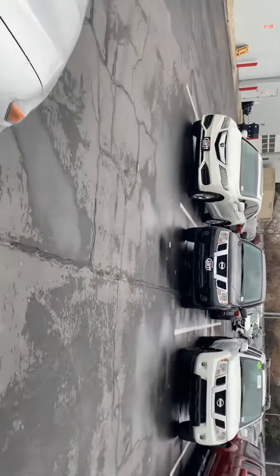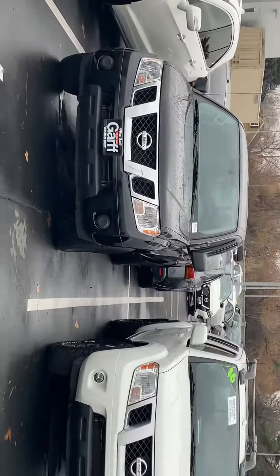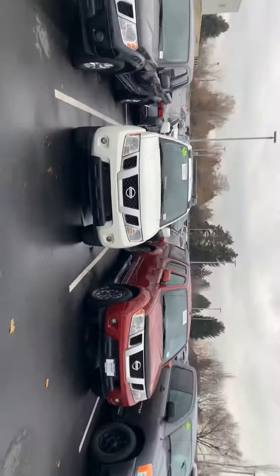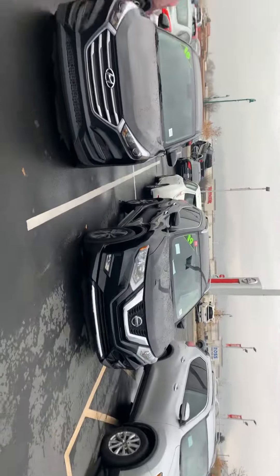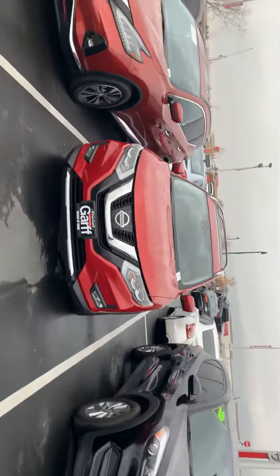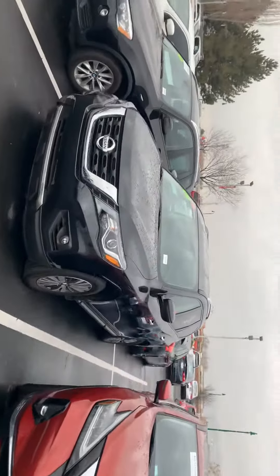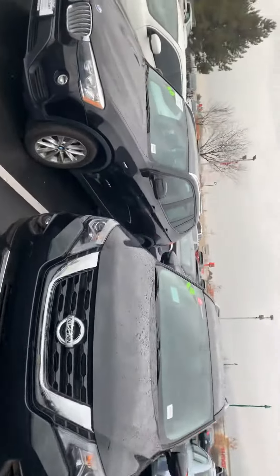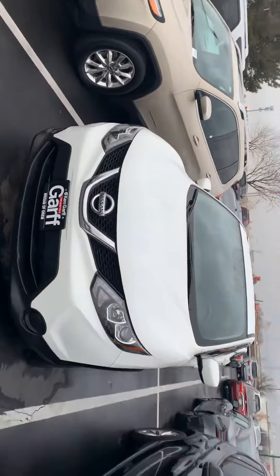Ken Garff — the fortunate thing about Ken Garff is we have the largest used car inventory in the state of Utah. With our buying power, we're able to get some of the most quality vehicles at some of the lowest prices. It's hard for other dealerships to keep up and compete when we're able to get such great inventory.